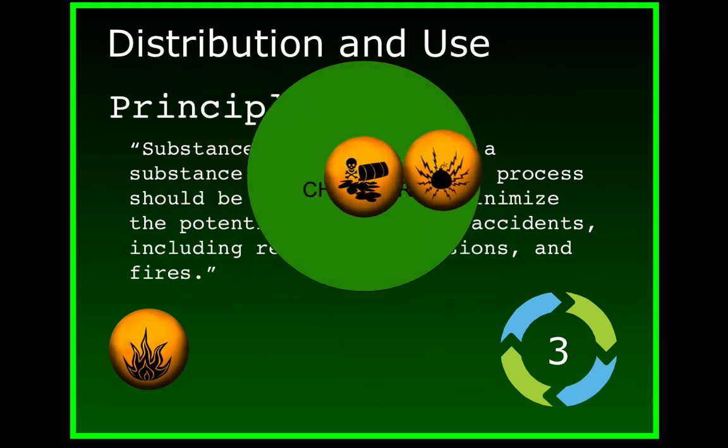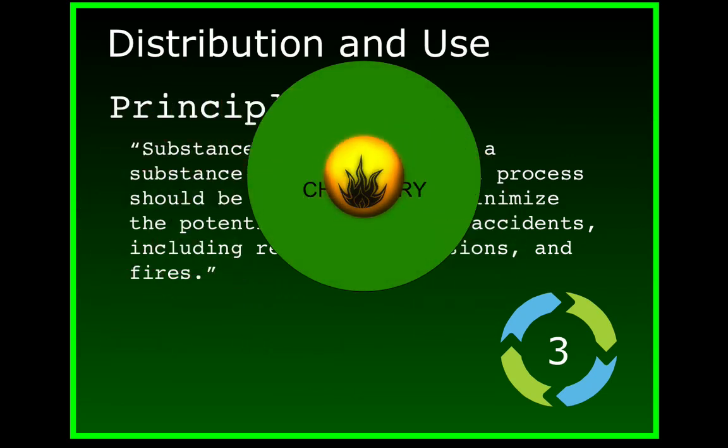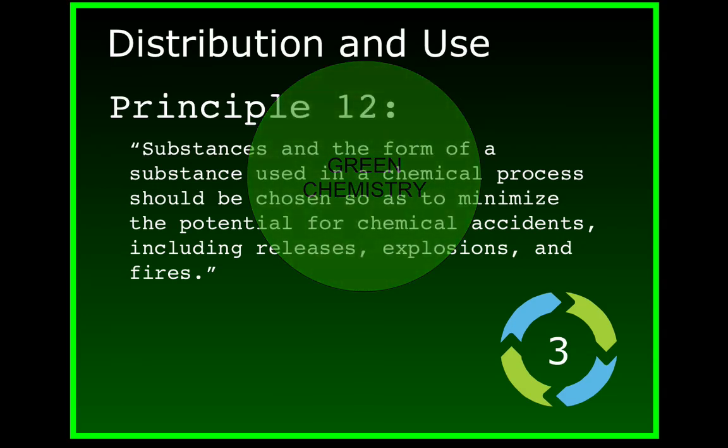On the other hand, chemicals designed to be green from the very beginning take all of this into consideration and reduce the chances for trouble.